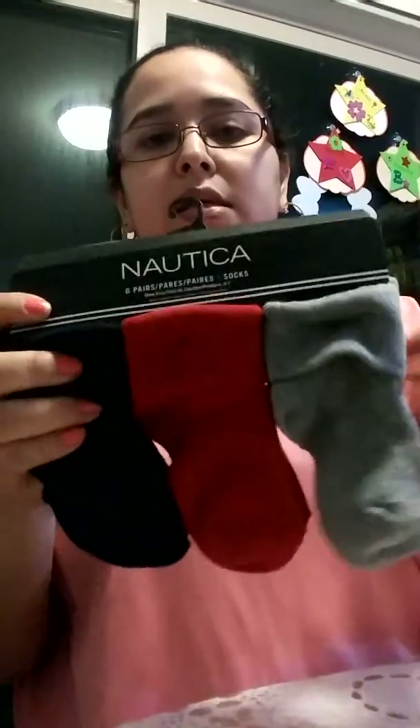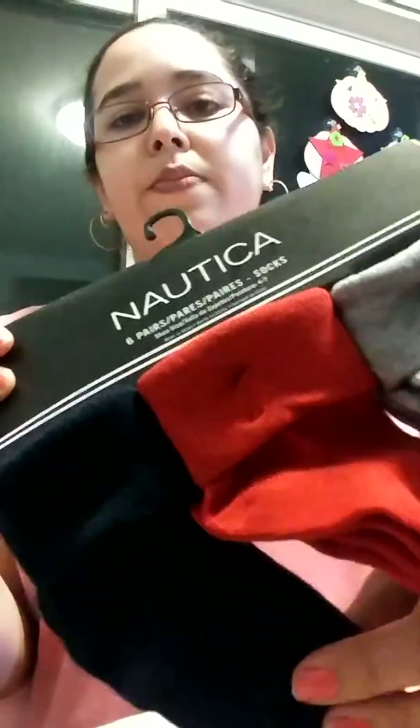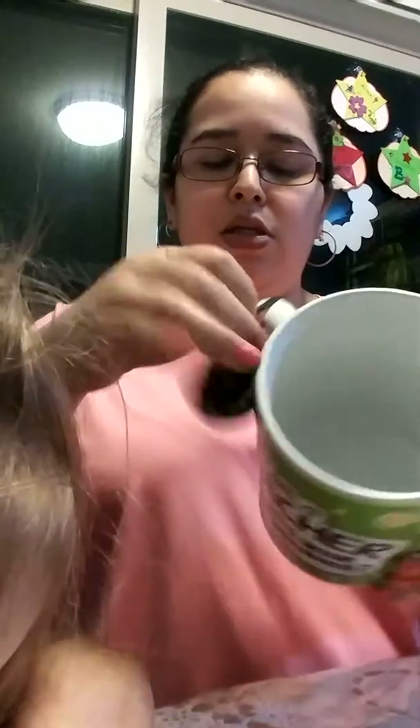We got some socks for Alex — the Madoka brand, gray, red, and navy blue, $3. And we got a cup because Alex is going to start in the garden right here. I just got a cup because it's so big and I saw it. It says 'I'm a teacher, what's your superpower?' So we're going to be giving that to her teacher. And it's only $3.